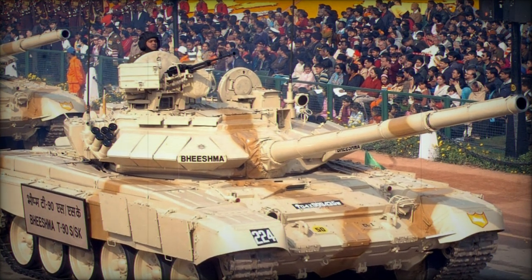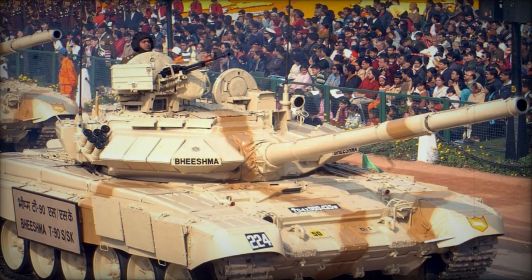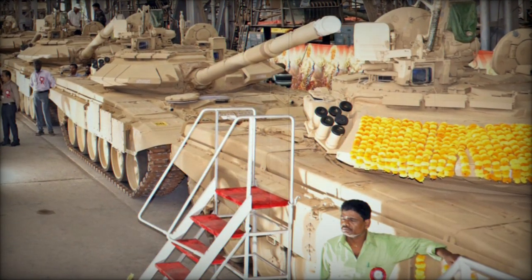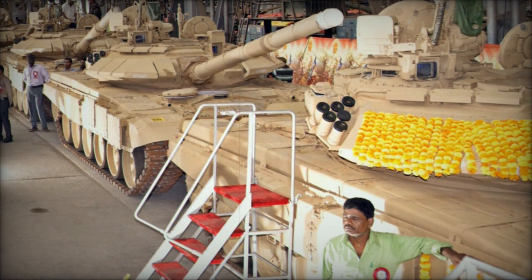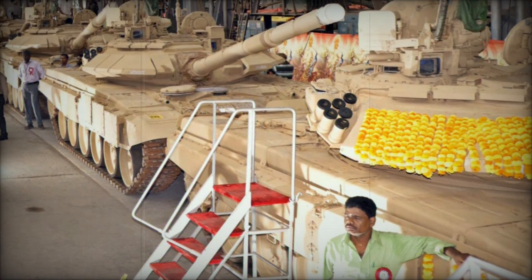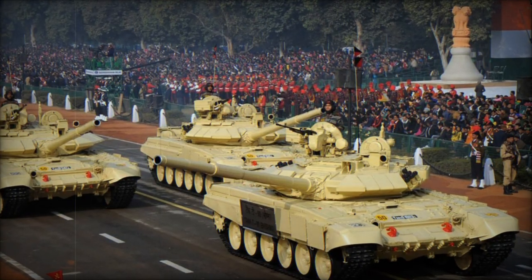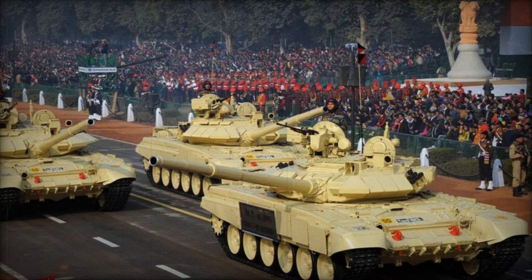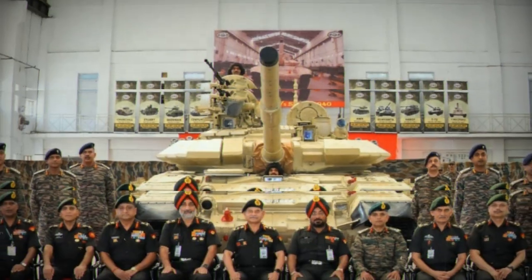Alongside the modernization of the T-90 Bhishma MK-3, the Indian Army is also working on the development of new equipment, including the Zorawar Light Tank. This tank is specifically designed for high-mobility operations in mountainous and high-altitude regions. At 25 tons, the Zorawar offers a lighter, more agile alternative to heavier tanks, making it ideal for rapid deployment in challenging terrains.